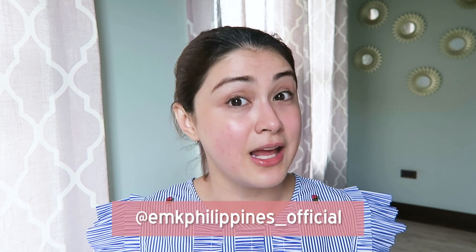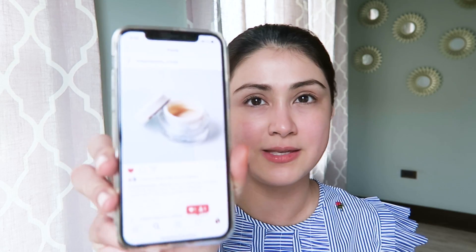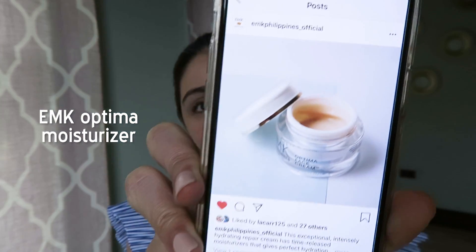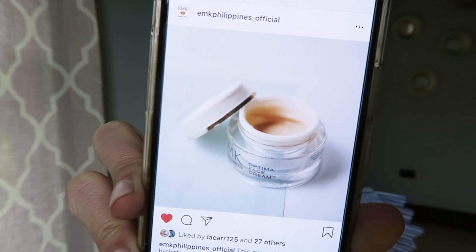My skin is so clear and bright, light spots on the skin fade away. I literally wake up glowing. EMK is from Beverly Hills — it's a natural anti-aging skincare brand. Follow EMK Philippines underscore official for more details and if you want to purchase the products. One of my favorite EMK products is their moisturizer, the daytime moisturizer called Optima Face Cream. You can follow them on Instagram at EMK Philippines underscore official.